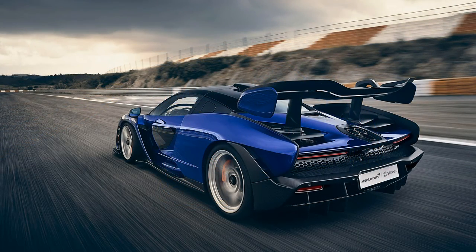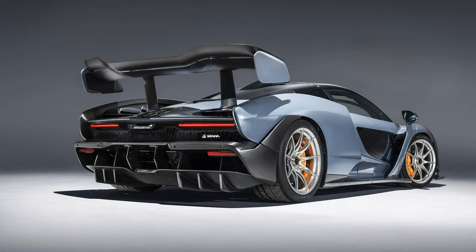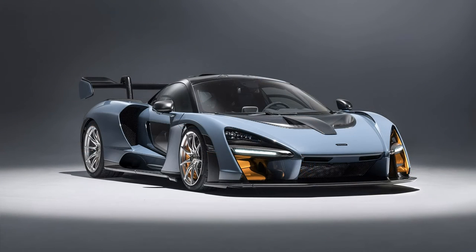This track-focused hypercar consists of ultra-lightweight and high-strength fully carbon-fiber body panels to reduce vehicle weight and increase vehicle performance to achieve maximum top speed without difficulty.